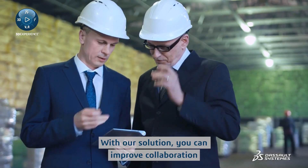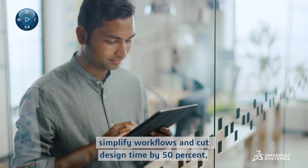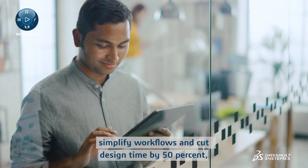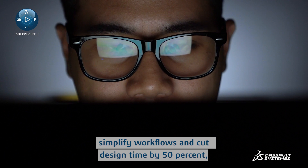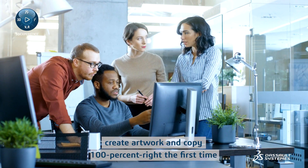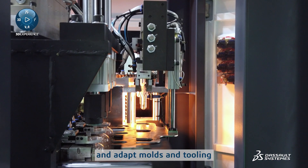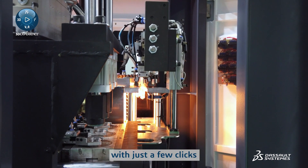With our solution, you can improve collaboration and accelerate packaging projects, simplify workflows and cut design time by 50%, reduce material and design costs by 30 to 50%, create artwork and copy 100% right the first time, and adapt molds and tooling with just a few clicks.